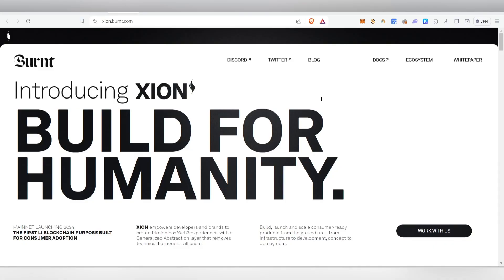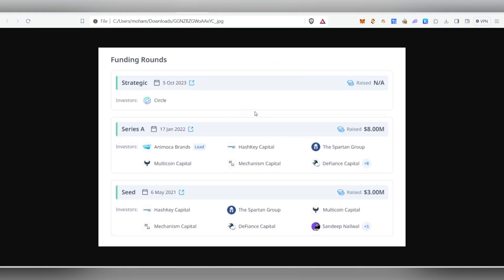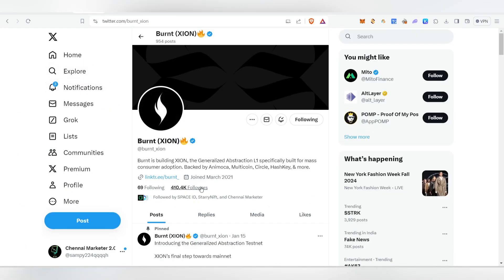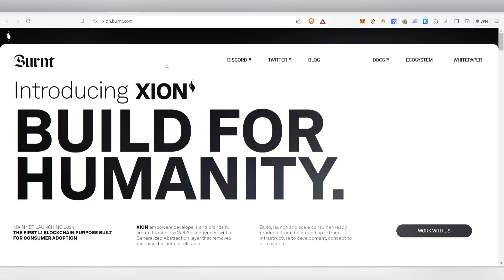Welcome back to the channel. In this video we are going to cover the Burnt Xion testnet airdrop. This is the first L1 blockchain purpose-built for consumer adoption. This project has raised over $11 million in its seed round and has a following base of 410k people. The testnet is currently live, and in this video I'm going to show you a step-by-step full guide on what you need to do to participate. We have very little time so make sure to try this airdrop.